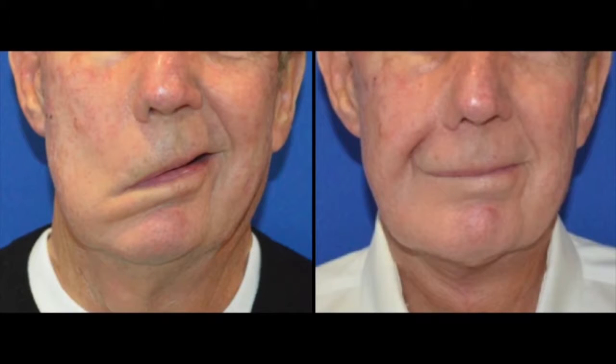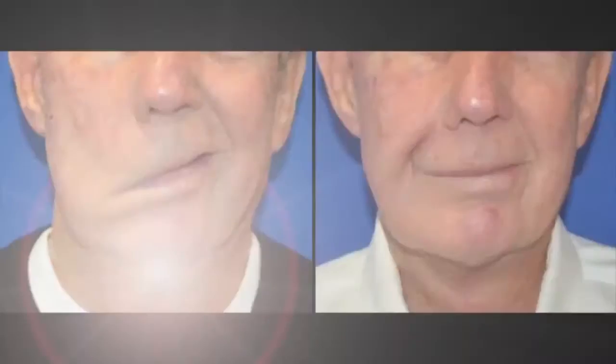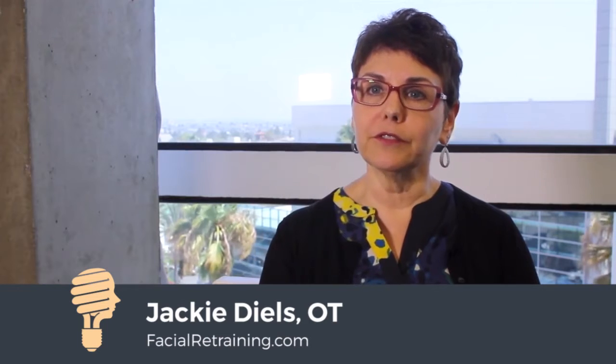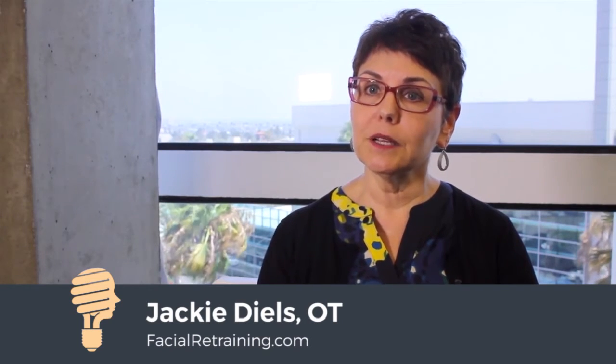The first signs of recovery are that the tone of the face starts to pick up again. The patient may develop the crease here, which is called the nasolabial fold, and that starts to come back. The entire mouth starts to lift up again. It's at that point where we start to work on facial retraining, because now we know that there's something to work with.